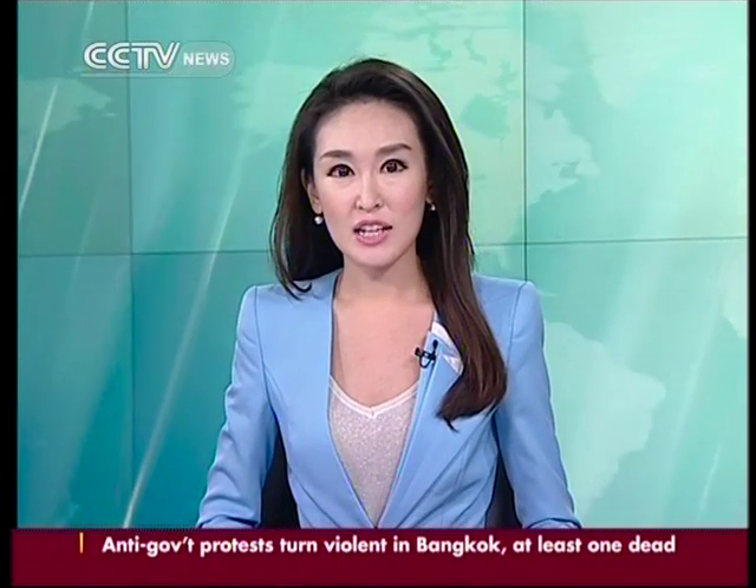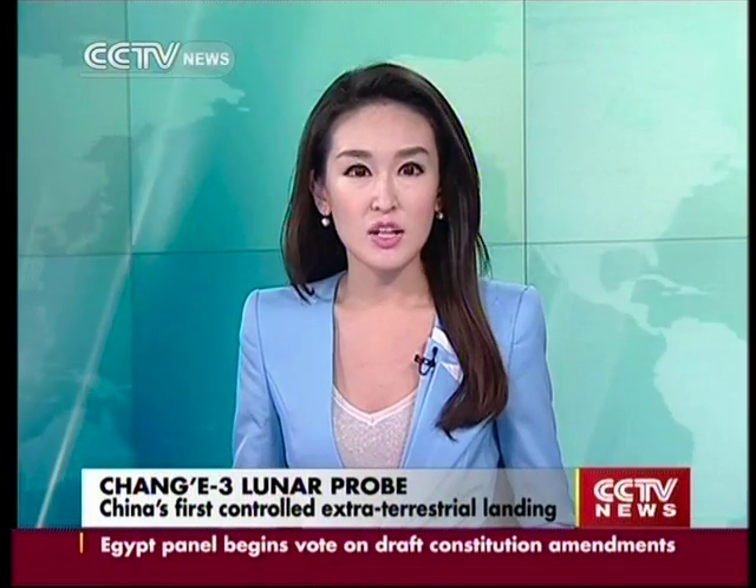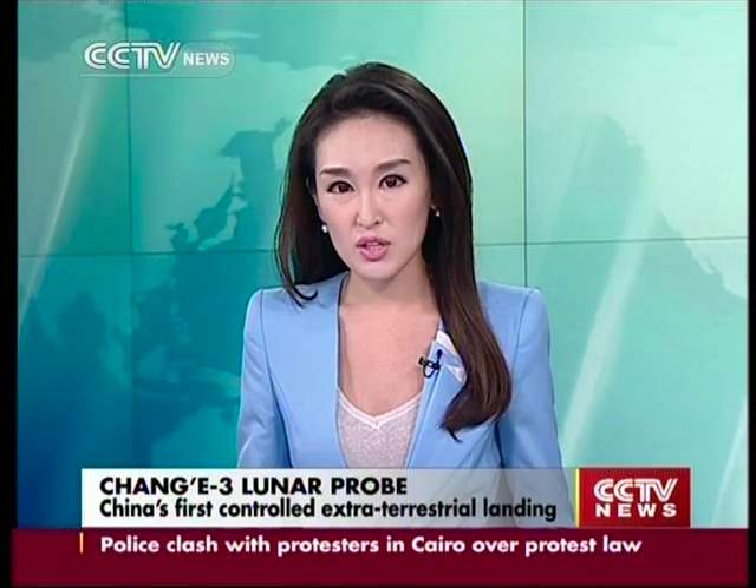The Chang'e mission will include China's first attempt at a controlled landing on any surface away from Earth. So far, only the U.S. and the former Soviet Union have made controlled landings on the lunar surface.